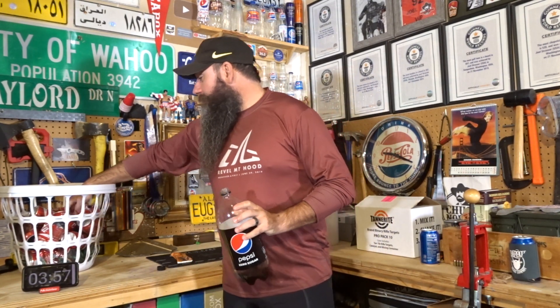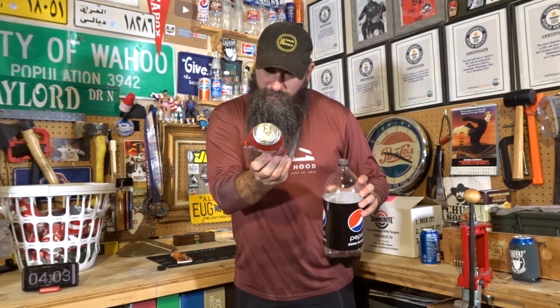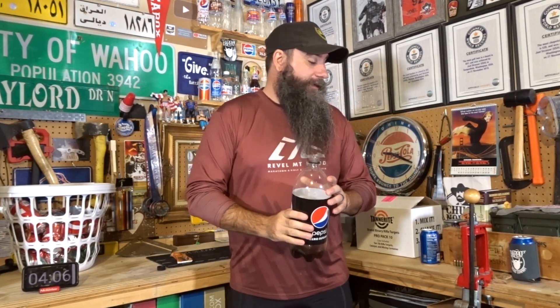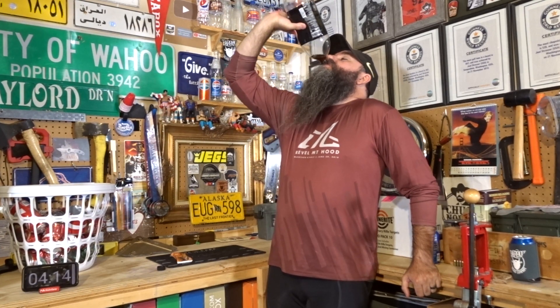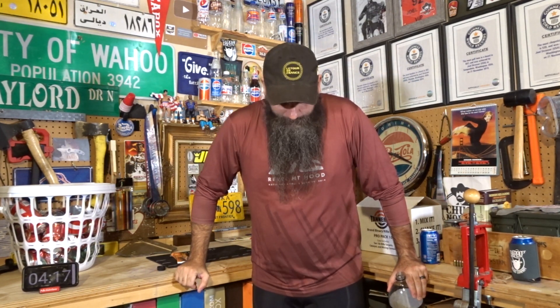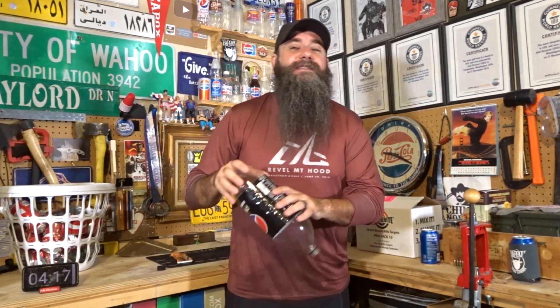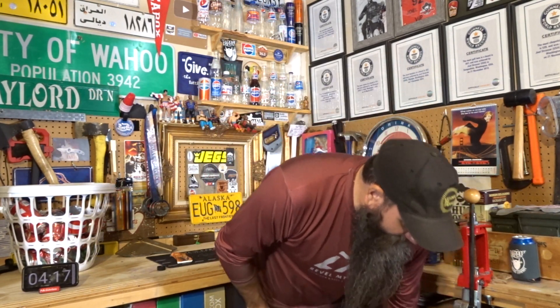Oh, so close. How much caffeine is in a can of Coke though? Only 34 milligrams in a can of Coke. I shouldn't talk about Coke — I'm going to puke. All right, it said 416, add 10, that's 426 seconds. Took me four and a half minutes to drink a two liter Pepsi Zero Sugar.